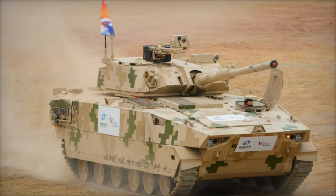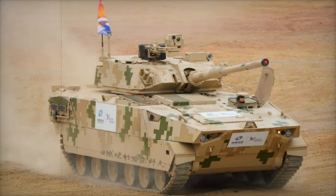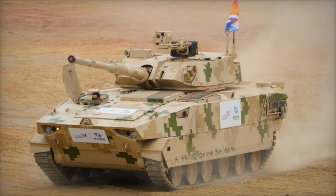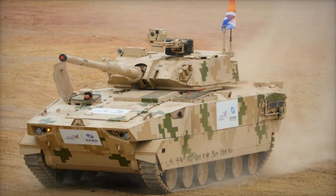China has made a major move in the global light tank market with the unveiling of the VT-8 at Airshow China 2024. This new 105mm armed light tank was demonstrated live at the event, showcasing its advanced capabilities and highlighting China's growing presence in the export defense market.